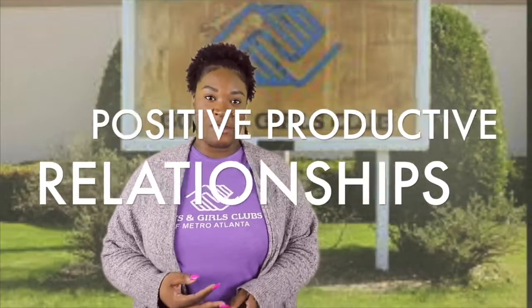We all need good strategies that lead to positive, productive relationships with the people in our lives. And since we cannot be with your kids in our clubs right now, we developed this video series to share our favorite youth development tips and tricks with you.